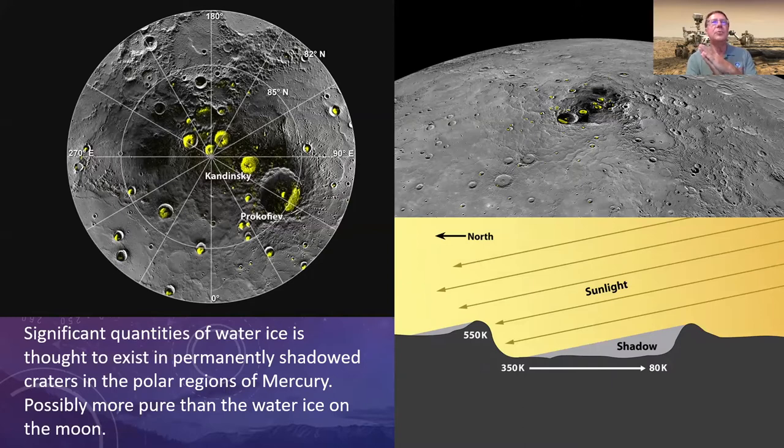In the shadowed polar craters, temperatures can be as low as 80 Kelvin — about minus 190 degrees Celsius. These cold traps can hold water ice, and based on some data it might even be purer than what we find on the Moon. So Mercury might be a good place to look for water. There is also another mission — BepiColombo, launched by ESA and JAXA — that will arrive in 2025, so more news from Mercury is coming.